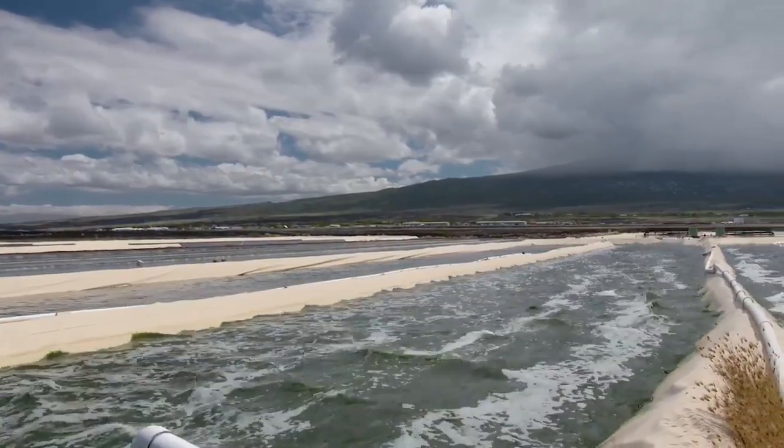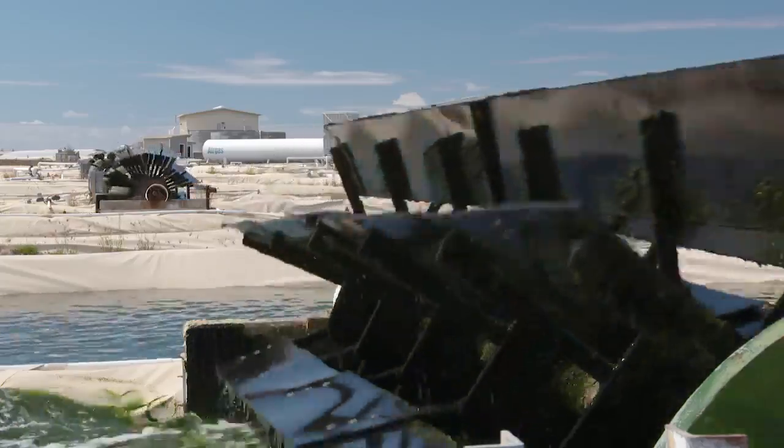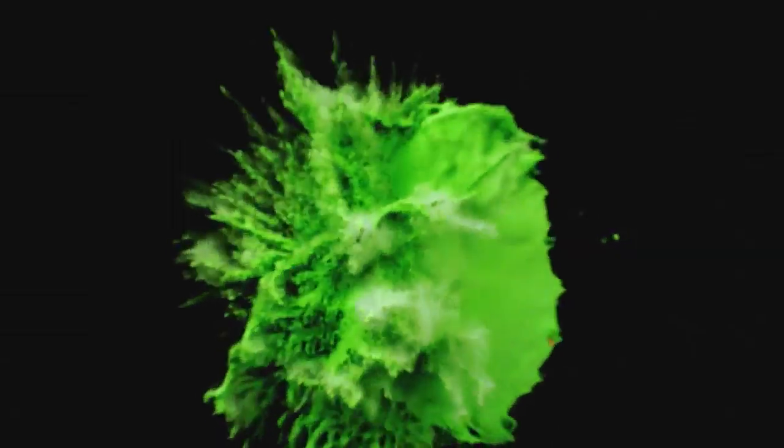This location here on the Kona Coast of the Big Island of Hawaii is probably the best place in the world to grow microalgae. It gets more sunlight than any other coastal location in the United States. It's warm 12 months a year, so it can produce 12 months a year.